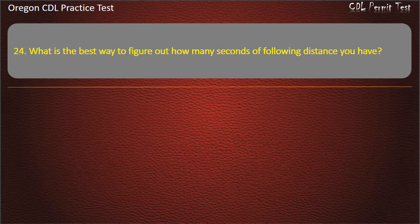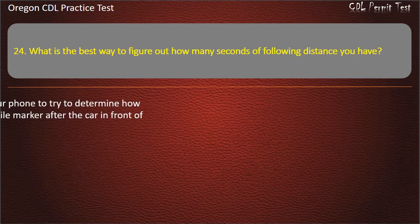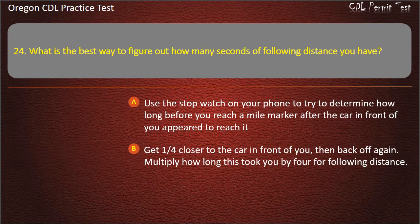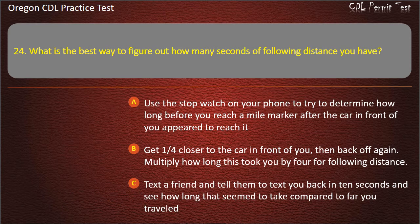Question 24. What is the best way to figure out how many seconds of following distance you have? Use the stopwatch on your phone to determine how long before you reach a mile mark after the car in front of you appeared to reach it. Get one-fourth closer to the car in front of you, then back off and multiply. Text a friend and see how long 10 seconds takes. Wait until a vehicle passes a shadow or landmark and count the seconds until you pass it. Answer: Wait until a vehicle passes a shadow or landmark and count the seconds until you pass it.